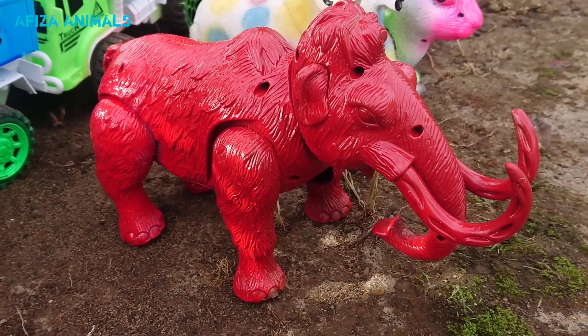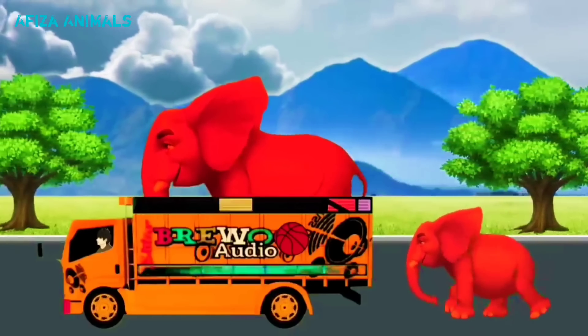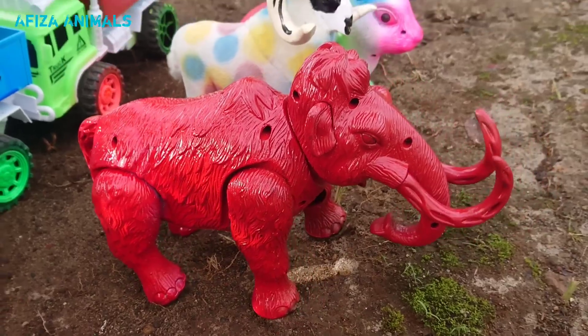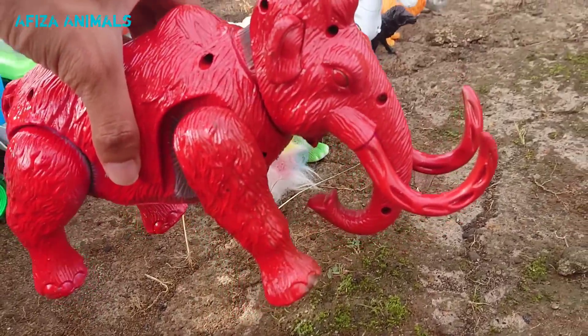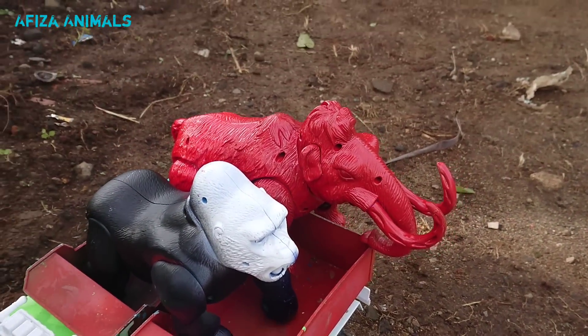Wadidaw, lihat ini, ada induk gajah warna merah. Wow, kasian sekali teman-teman, anaknya tidak bisa naik truk. Yang ini induknya, kita naikkan ke truk warna merah, kita satuin di sini sama gorilla.